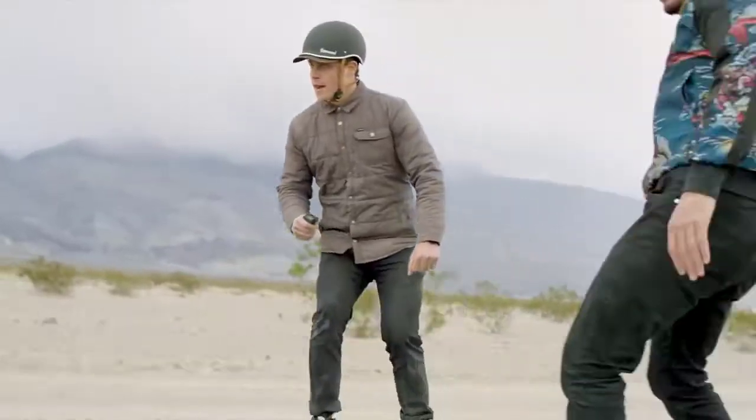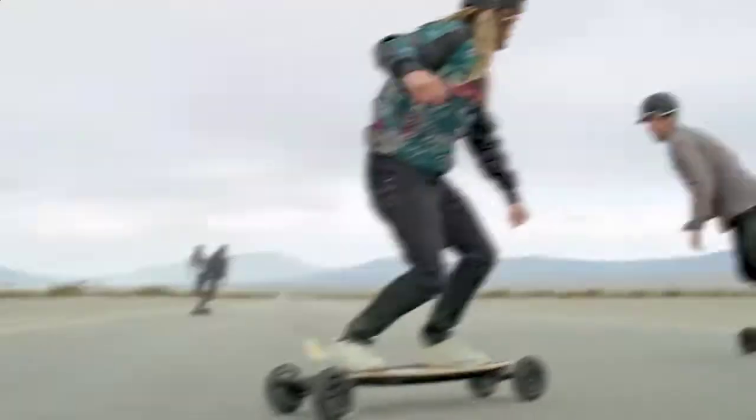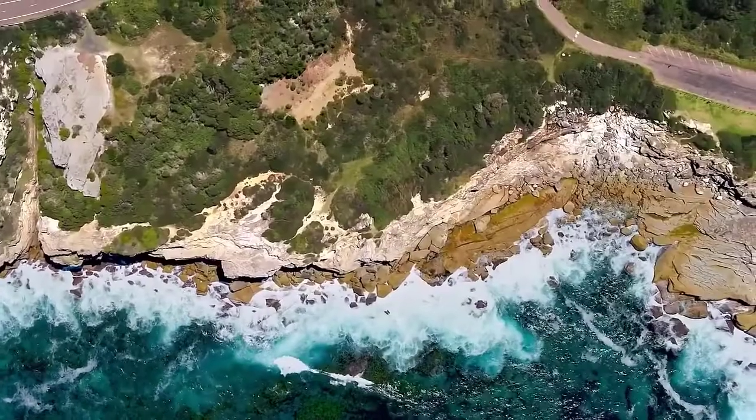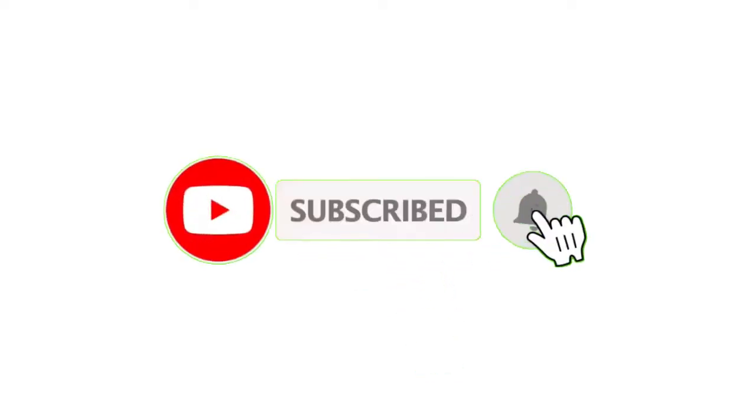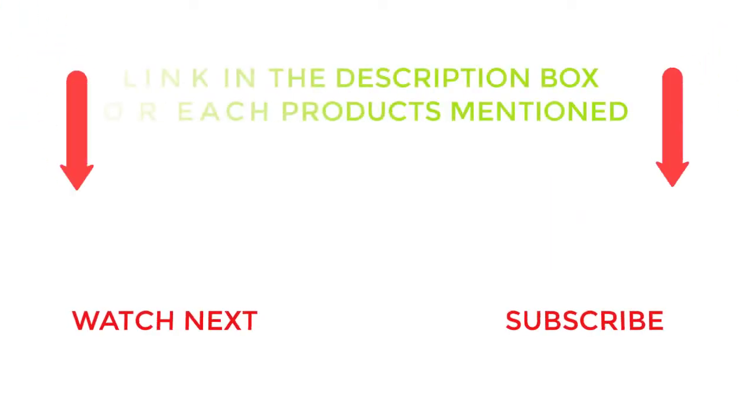That's all from my end. I make helpful videos daily, so do subscribe to my channel. If you need more information or want to know the product's price, check out the description. For any kind of problem, please comment below. Stay updated with our cool products as they will make your life much easier.